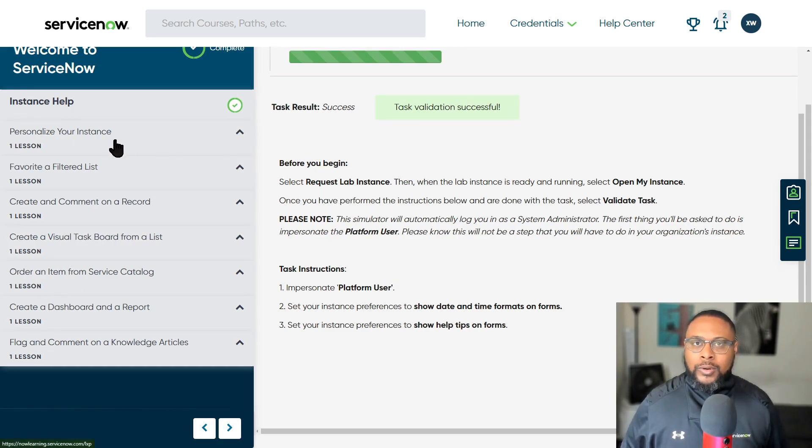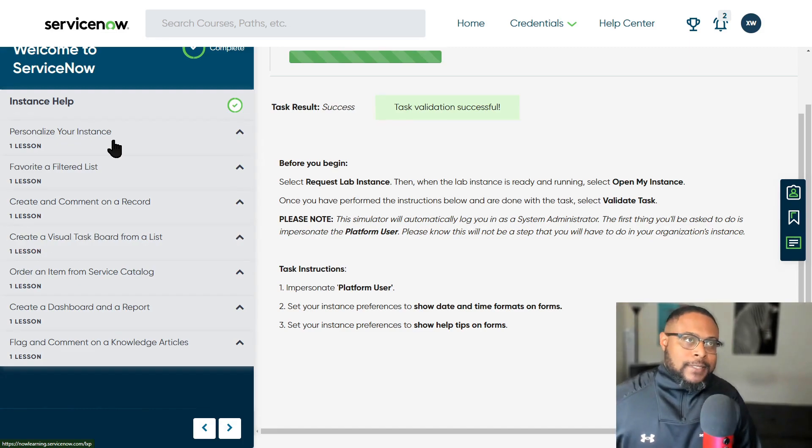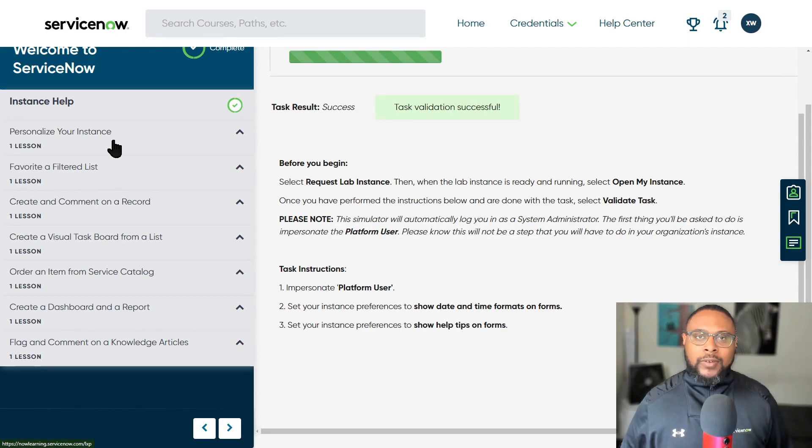The first one, personalize your instance, is really important from an instructor perspective. As a system administrator, you may be called on to train new users, especially during a first implementation of ServiceNow. The more users feel in control of their experience with the platform, the more likely they are to adopt it. Sometimes the learning curve is greater for the support team — they need to know things like whether a work note is visible versus a comment, what the SLA is, and so on.